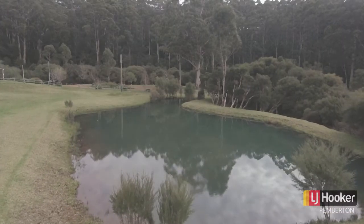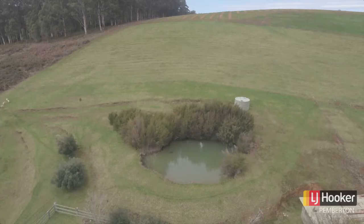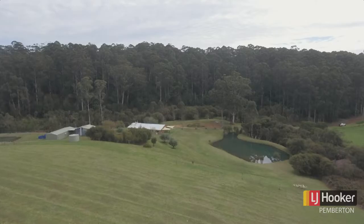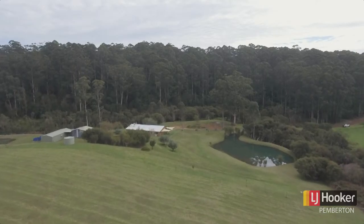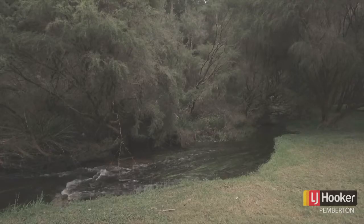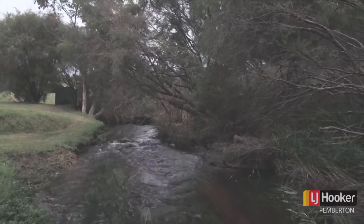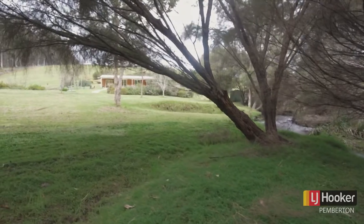With two spring fed dams on the property and the infrastructure in place to take the water up the hill, most of the work has already been done for you. And if you didn't have enough water already, the property has riparian rights from the Treem Brook which runs alongside the property.